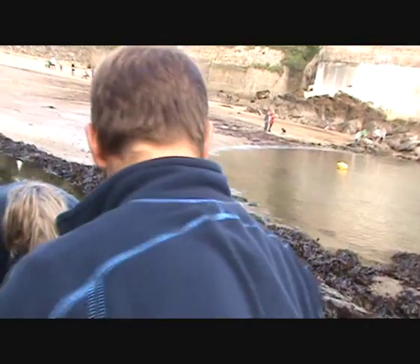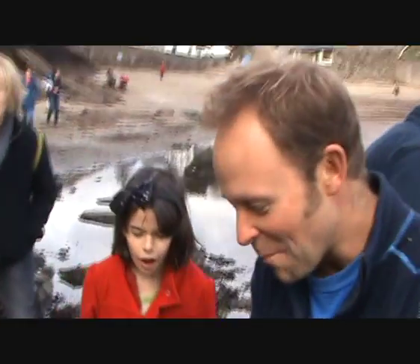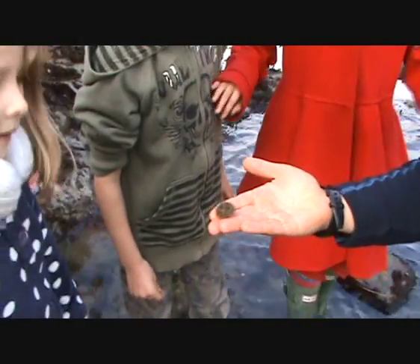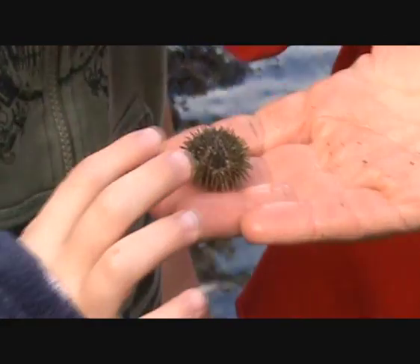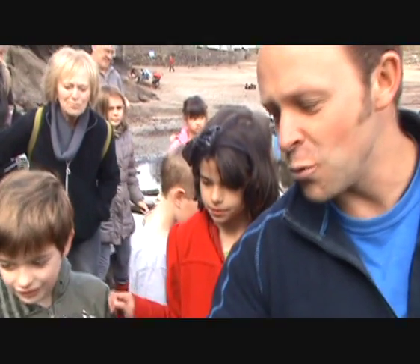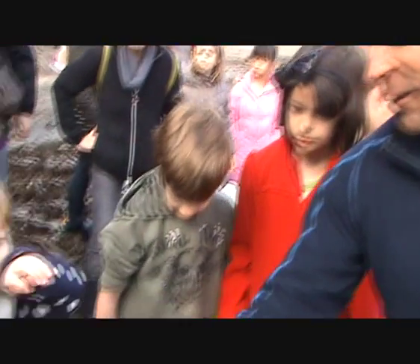Wow, we've got a sea urchin! These are amazing — it's quite rare to see a sea urchin on the shore around Cornwall. Now you can gently touch that. You'll be glad to know that our sea urchins around Cornwall aren't dangerous, but some of the tropical ones can really give you a nasty spike because they're so much sharper.